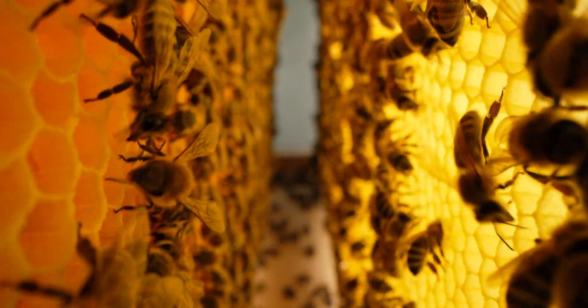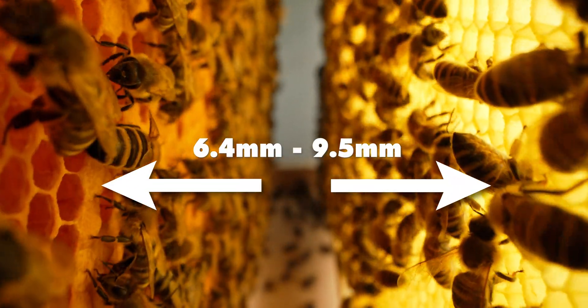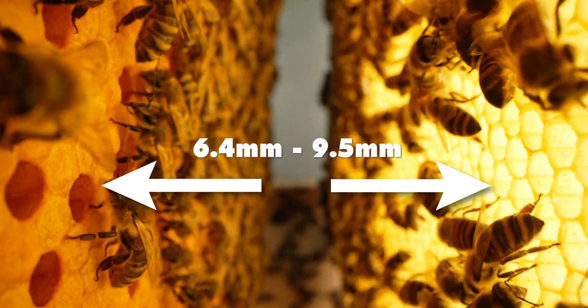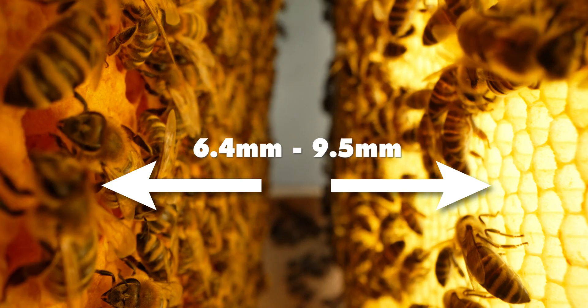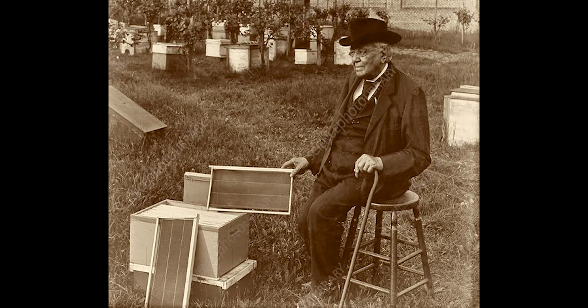Langstroth's breakthrough came from his discovery of the gap between 6.4 and 9.5 millimeters — that's a quarter of an inch to three-eighths of an inch — in which bees would not build honeycomb or fill with propolis. By understanding the bee space, it allowed him to design a hive where the frames could be easily removed without disturbing the bees or breaking the nest.